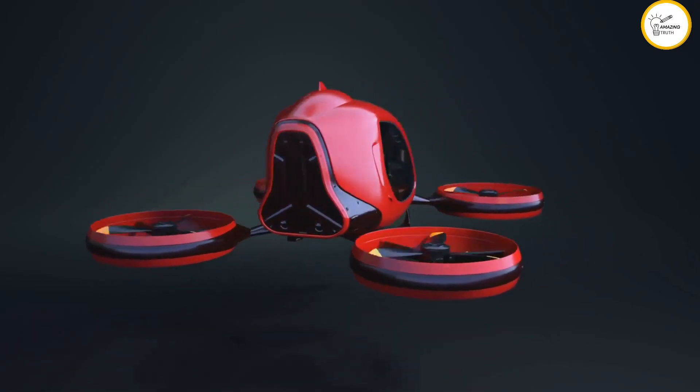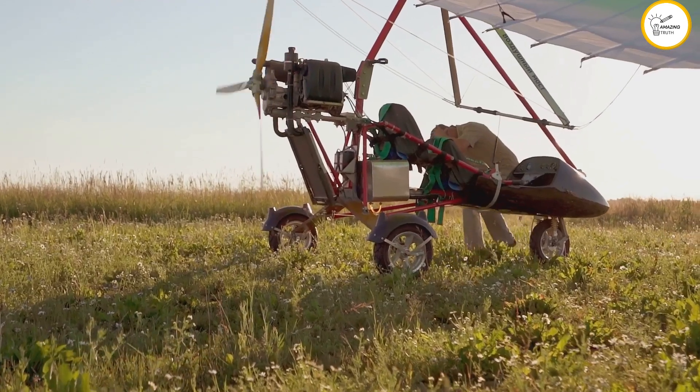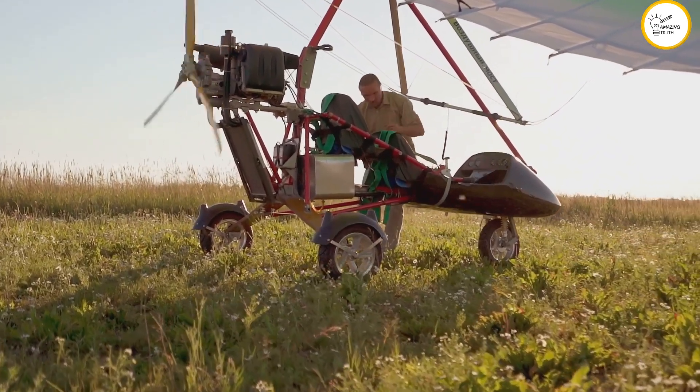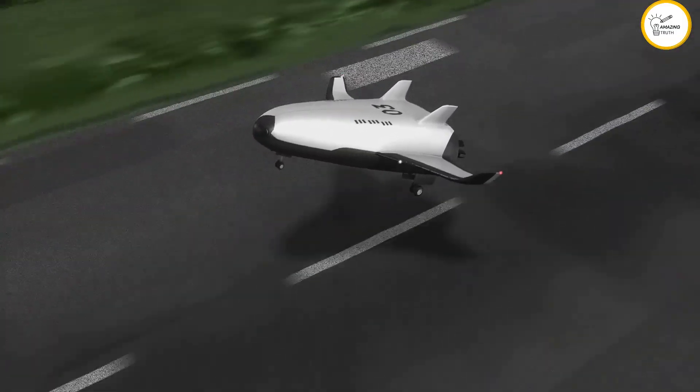For a personal flying experience, the Opener BlackFly is what you need. This single-seat, all-electric aircraft is incredibly easy to fly, even for beginners. The BlackFly could make personal air travel accessible to many.